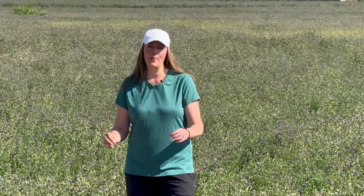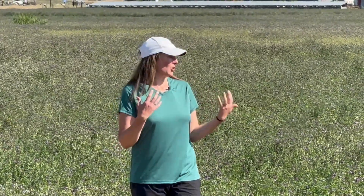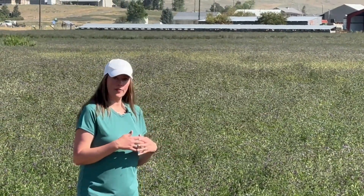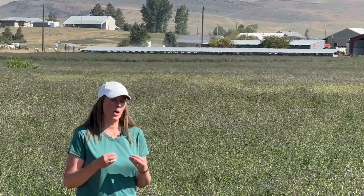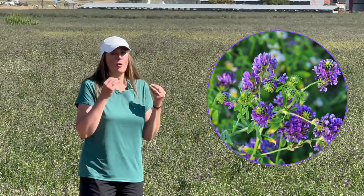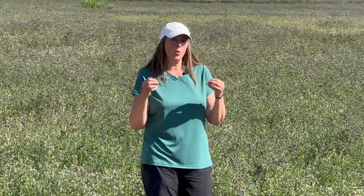I've always heard about our leafcutter bees, the huts that we have everywhere, and I am currently standing in an alfalfa crop here in Boise, Idaho. For those of you that don't know about alfalfa, our little leafcutter bees saved alfalfa crops. They are remarkable pollinators. The smell of these flowers is so sweet — the smell out here is just amazing.